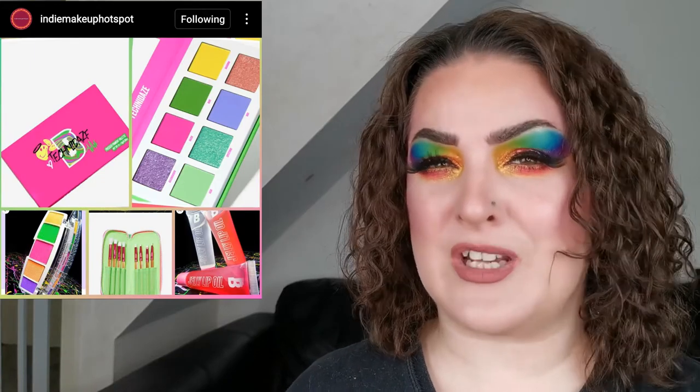Make sure you are subscribed and have hit the notification bell so YouTube will notify you when I upload that video.